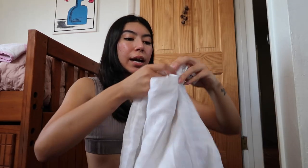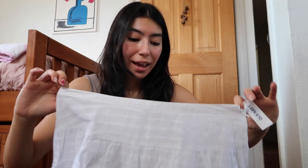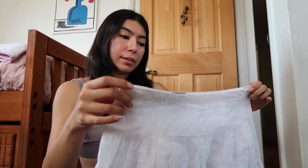So the first thing I got was this Old Navy skirt. It's still new — it still has like the tag and everything, and it's so adorable. I really hope it fits because it looks a little big, but I would love for it to be low waisted.